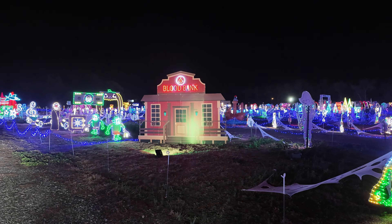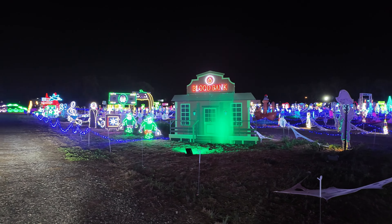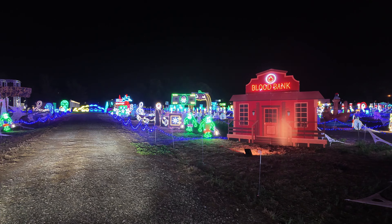That looks amazing. What a great theme, what a great idea — it just ties everything together. You can hear the music too.